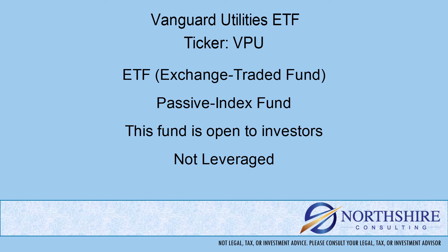This is an index or passively managed fund, which means the portfolio is put together from a rules-based list. That's different from an actively managed fund, where you have a team of portfolio managers and analysts deciding which securities and in what quantity will be in the fund. This fund is open to new investors and is not a leveraged fund.